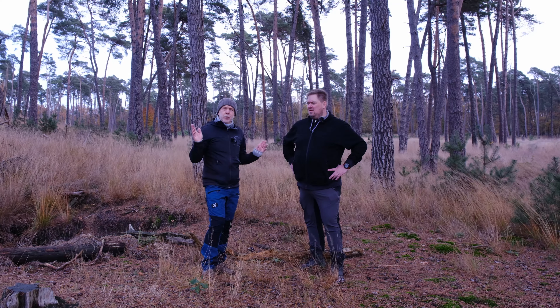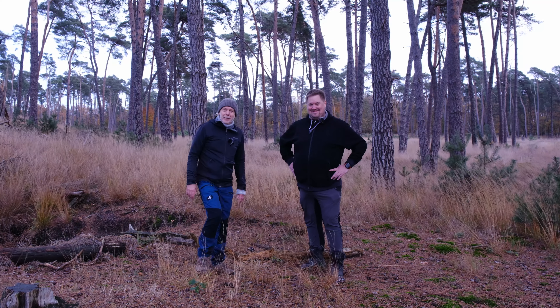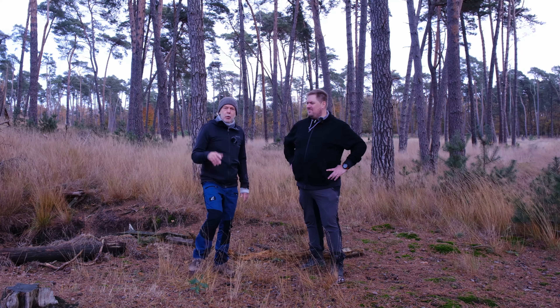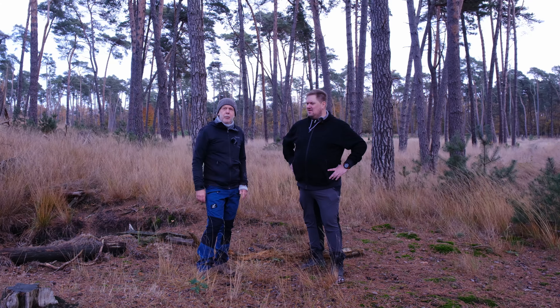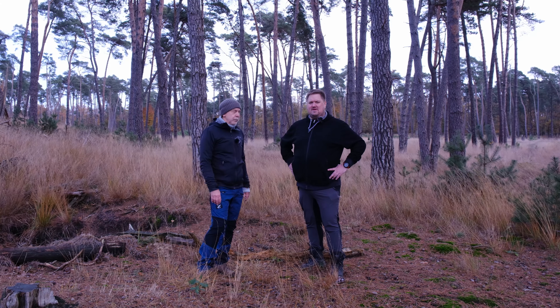Wie ihr seht, wir sind auch wieder bei leichtem Regen und Sturm unterwegs. Also voller Einsatz für euch. Ihr bekommt jetzt noch mal im Abspann ein paar Videosequenzen zu sehen, damit ihr seht, was hier möglich ist. Es ist wirklich schön hier, muss man wirklich sagen.